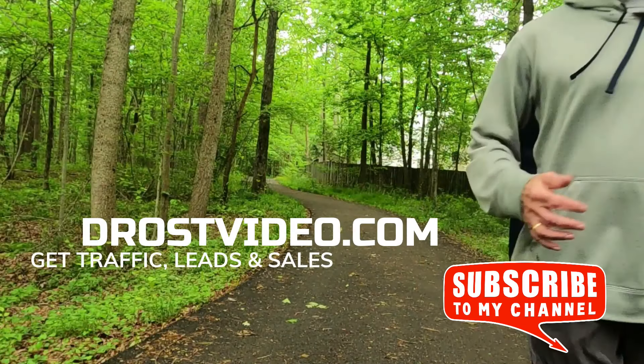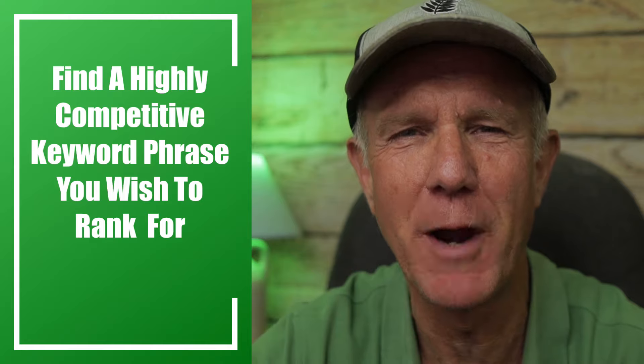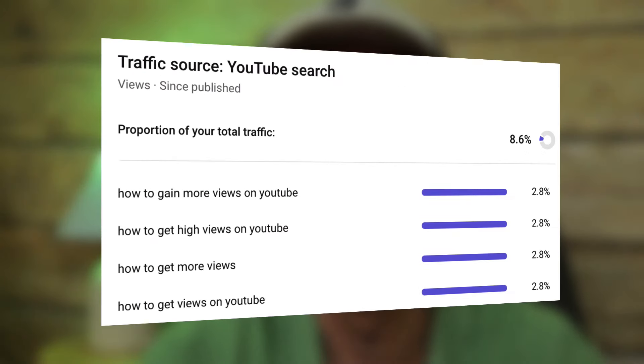Stay tuned throughout the video so you can learn the steps on how to achieve top rankings for highly competitive keywords even if you're a small channel. Step one: find a highly competitive keyword phrase you wish to rank for. You can find these phrases by looking at the videos that get the most traffic on your competitors' channels. You can also look at your top 10 videos on YouTube analytics and look at the top keyword phrases that got the most traffic for those videos.